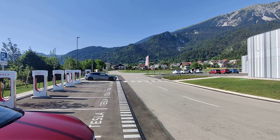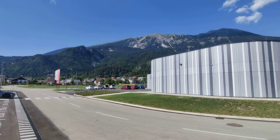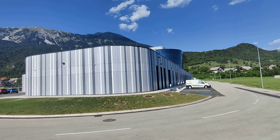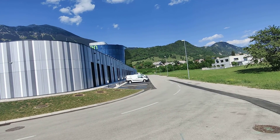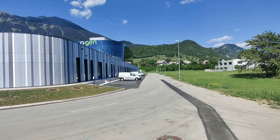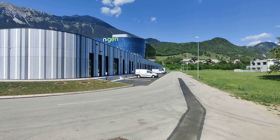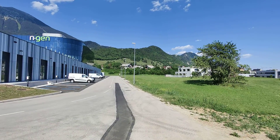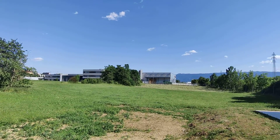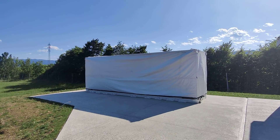It is located next to the highway A2 and has a very nice view. It is on the aerial of this company called NGen. They seem to install power valves and stuff and they have a ton of destination chargers too. It is very nice here. This seems to be a Megapack or something like this.